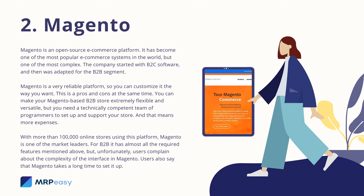2. Magento. Magento is an open-source e-commerce platform. It has become one of the most popular e-commerce systems in the world, but one of the most complex. The company started with B2C software and then was adapted for the B2B segment. Magento is a very reliable platform, so you can customize it the way you want. You can make your Magento-based B2B store extremely flexible and versatile, but you need a technically competent team of programmers to set up and support your store, and that means more expenses. With more than 100,000 online stores using this platform, Magento is one of the market leaders. For B2B, it has almost all the required features mentioned above, but unfortunately users complain about the complexity of the interface and that Magento takes a long time to set up.